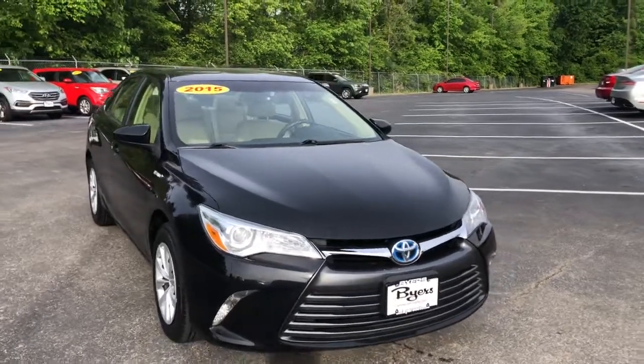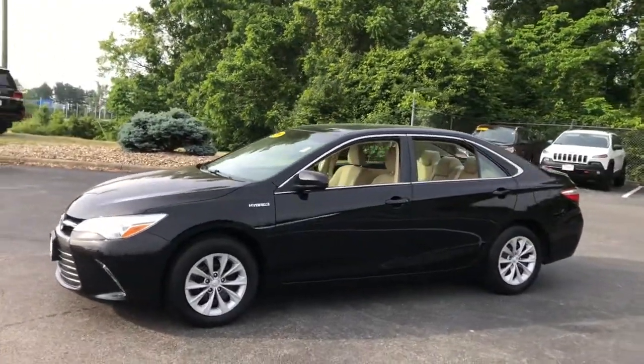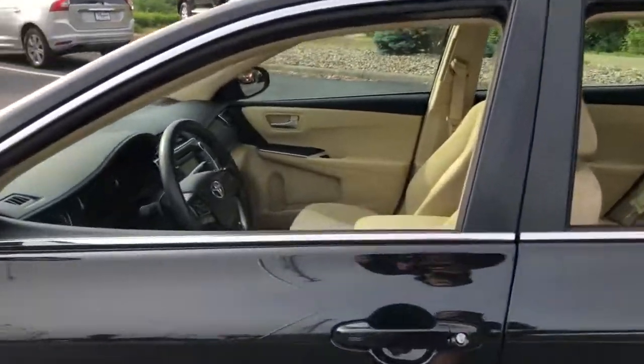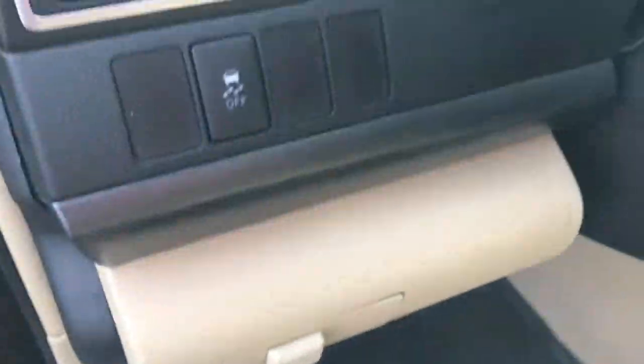You just found the 2015 Toyota Camry Hybrid. With less than 90,000 miles on the odometer, this vehicle stands out from the rest. Efficiency and style blend beautifully in this elegant Camry Hybrid. With the latest technology to keep you safe and entertained, and a spacious, luxurious interior, you'll look forward to every drive.